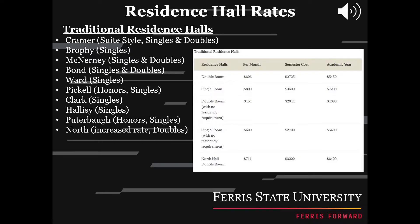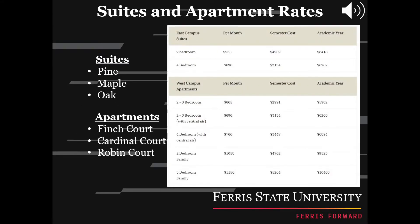All residence halls have a shared bathroom with your suite mates. Honors residence halls are single rooms with a shared bathroom as well. East Campus Suites and West Campus Apartments are both split into three different areas. East Campus is split into three buildings: Pine, Maple, and Oak. The prices vary depending on how many rooms. West Campus Apartments is split into Finch Court, Cardinal Court, and Robin Court. These prices vary depending on how many rooms as well as if they are community or family living spaces. The chart here shows each location's pricing broken up by feature per month, semester, or academic year.